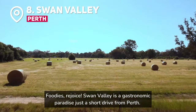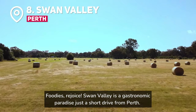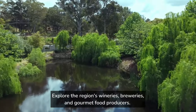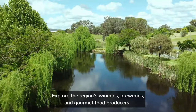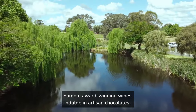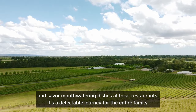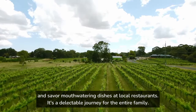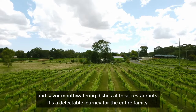Foodies, rejoice! Swan Valley is a gastronomic paradise just a short drive from Perth. Explore the region's wineries, breweries, and gourmet food producers. Sample award-winning wines, indulge in artisan chocolates, and savor mouth-watering dishes at local restaurants. It's a delectable journey for the entire family.